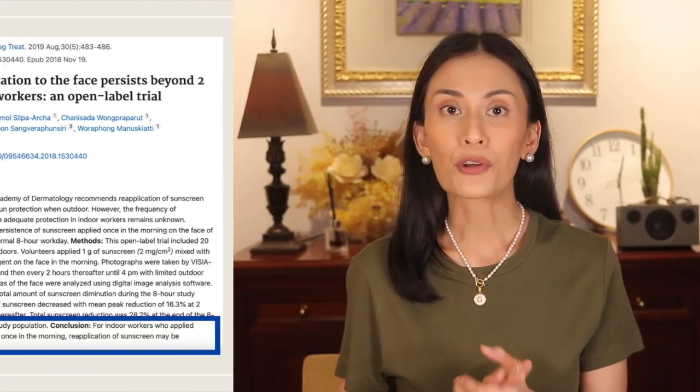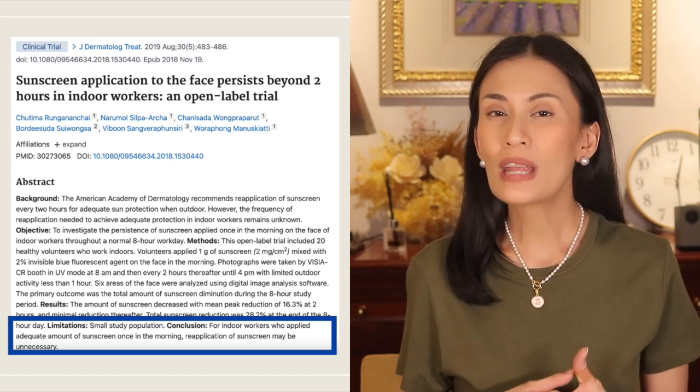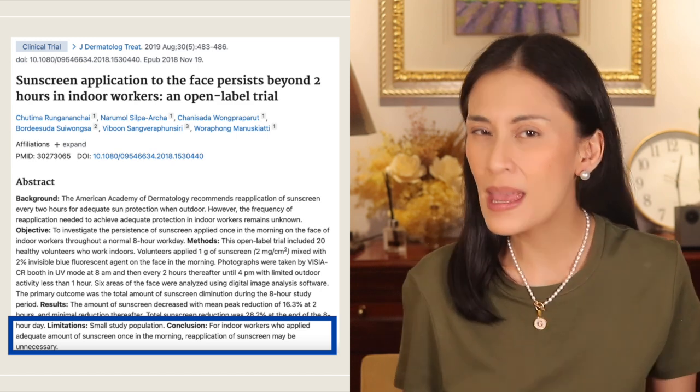They concluded that for indoor workers who apply enough amount of sunscreen in the morning, reapplication in the middle of the day may be unnecessary.